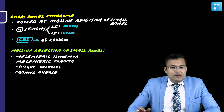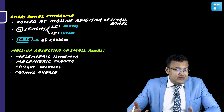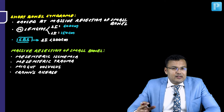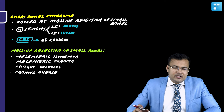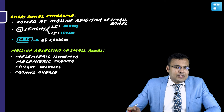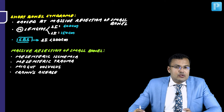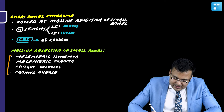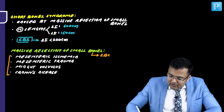In mesenteric ischemia, massive resection of the small bowel is done because sometimes even the whole midgut is ischemic and gangrenous. Even with mesenteric trauma, a massive part of the small bowel may be ischemic and gangrenous. The same thing happens with midgut volvulus. In Crohn's disease, a patient requires on average 3 to 5 surgeries during their entire lifespan, involving resection and anastomosis. All these cases can cause short bowel syndrome.